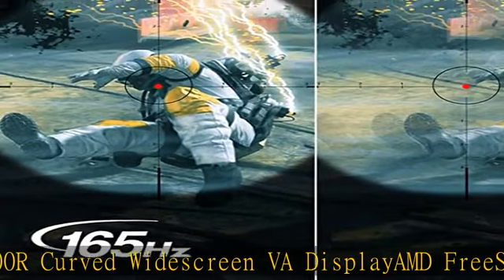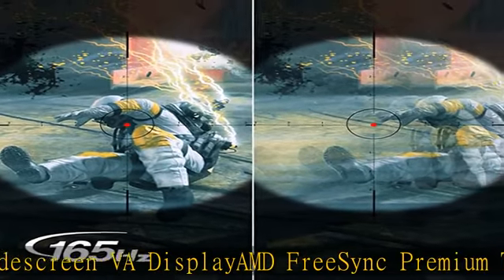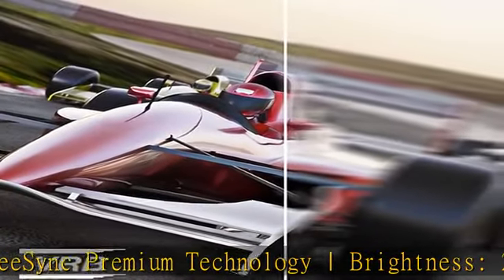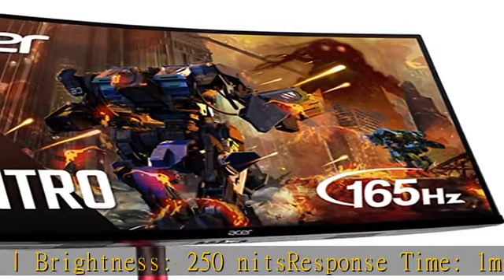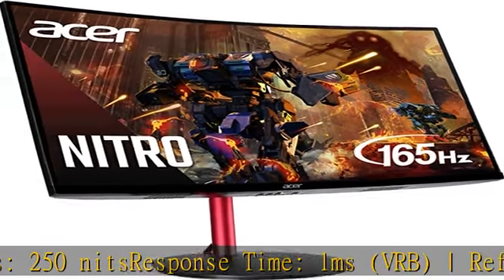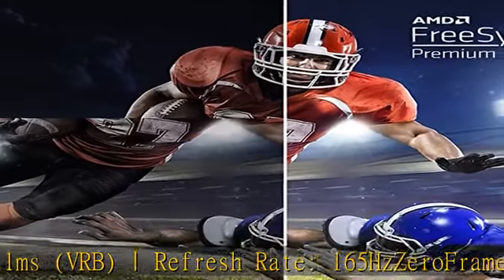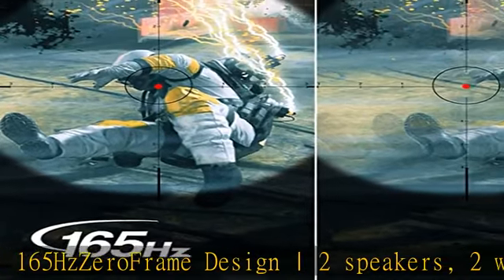The monitor includes 2 speakers at 2 watts per speaker, ergonomic tilt from minus 5 degrees to 25 degrees, 360-degree swivel, and a height adjustment range of 4.7 inches. It is VESA mounting compliant at 75x75mm. Ports include 1x DisplayPort 1.4 and 2x HDMI 2.0.